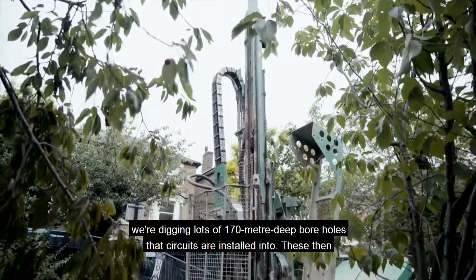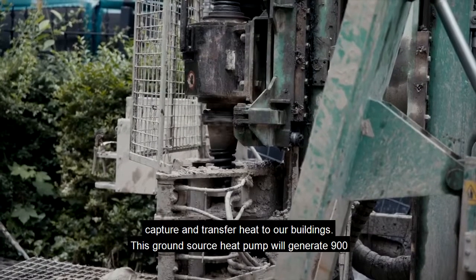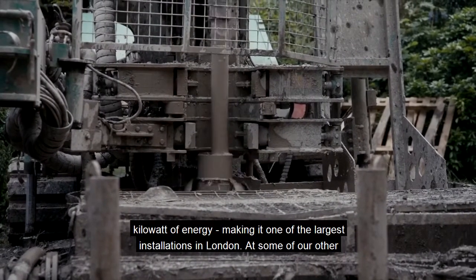At our Ealing campus we're digging lots of 170 meter deep boreholes that circuits are installed into. These then capture and transfer heat to our buildings. This ground source heat pump will generate 900 kilowatts of energy, making it one of the largest installations in London.